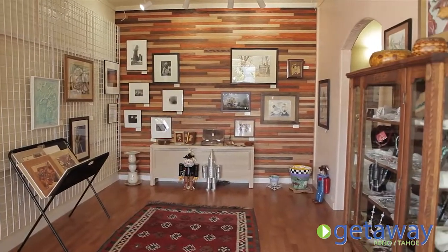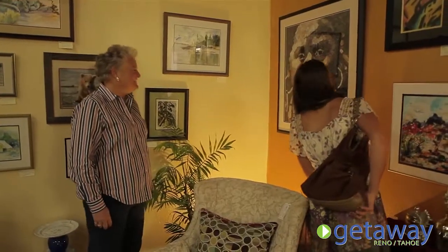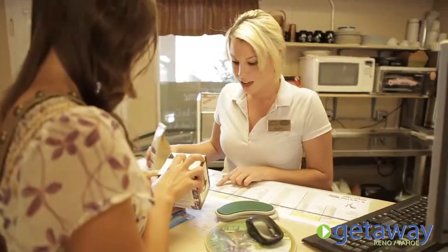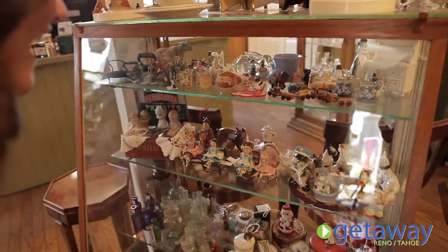Main Street Gardnerville is full of art galleries too. If you're looking for a work of art, you're sure to find it here. Most of the pieces are made by local artists that have a unique story reflecting the community, beauty, and history of the region.